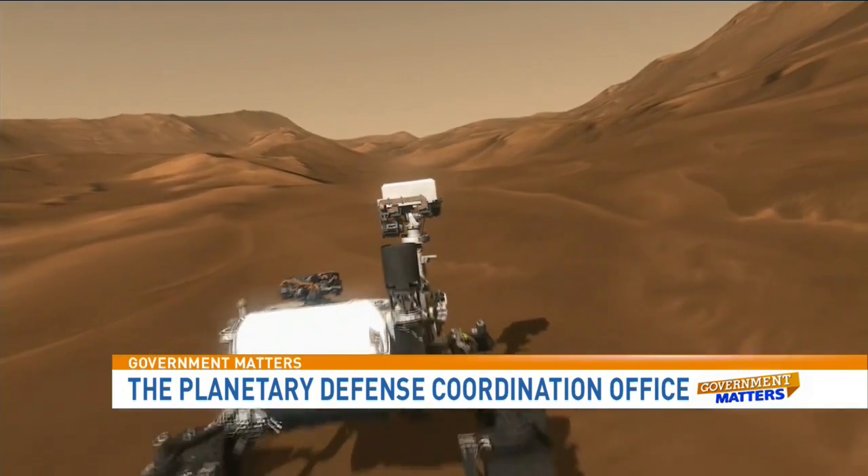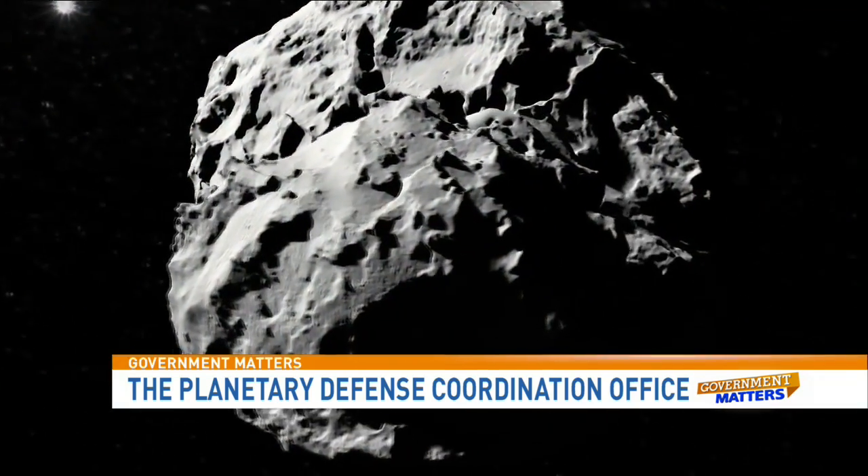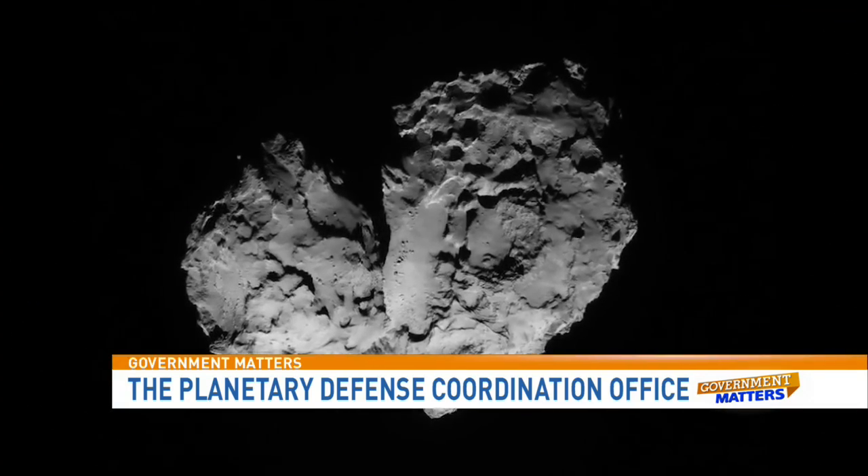The mission will do a gravity tractor demonstration to divert that asteroid off of its trajectory a little bit, then bring that boulder back into lunar orbit where astronauts will go up and take samples. Now Lindley, your office will coordinate with FEMA, the Defense Department and other agencies, and international counterparts. What happens when you find a massive asteroid or comet headed straight for Earth?